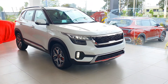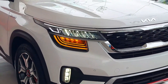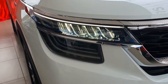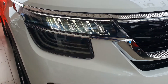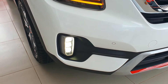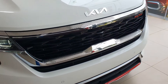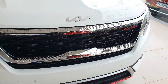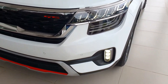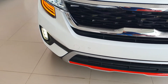Coming to the headlights, you're getting the chrome jewel LED headlamps with the heartbeat LED DRL with their integrated turn indicator and sweeping LED light bar. This is the ice cube LED fog lamps. This is the high gloss black front grille. On the front bumper you are getting four parking sensors for the front parking assist.